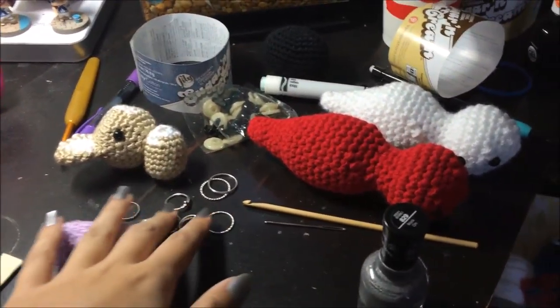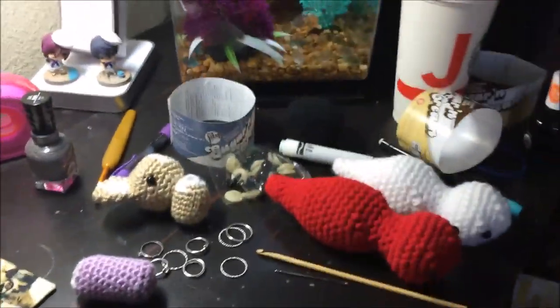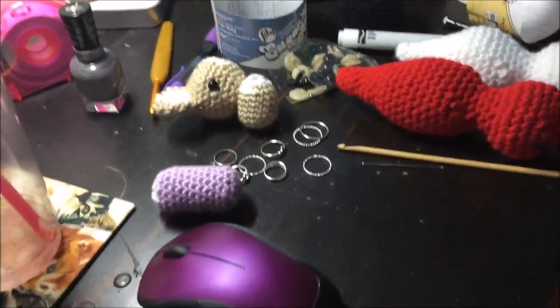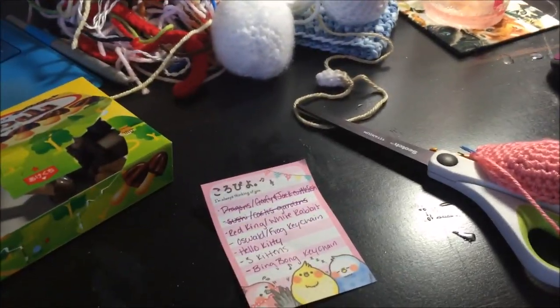I'm mainly just working on commissions and trying to do Expo prep in the middle. This is going to be an Oswald head for a keychain for another commission. So that's it for this intro — I will see you guys in the next clip, which you will see in about one second.